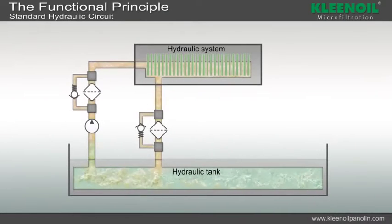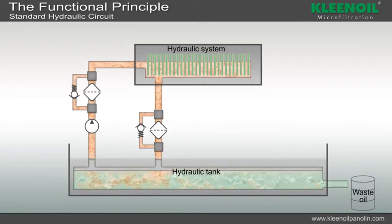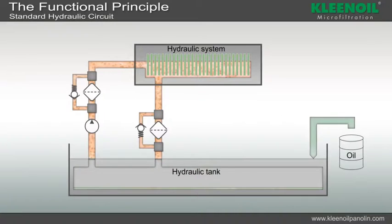The idea that hydraulic oil is clean is wrong, as is the assumption that with a simple oil change, the contamination can be taken from the system. A large part of the contamination remains within the system.